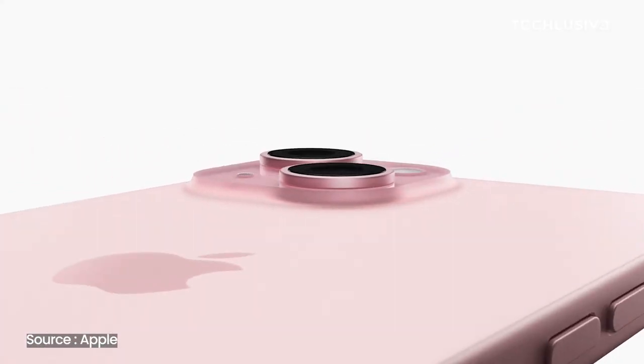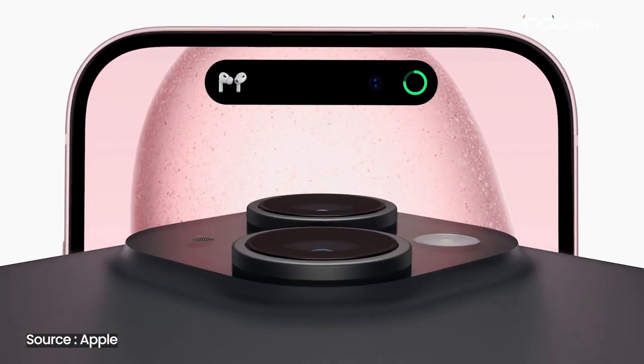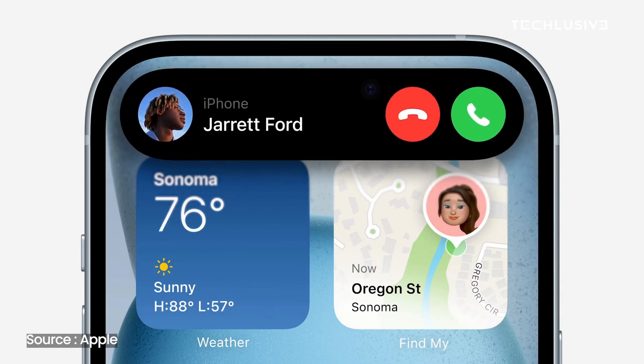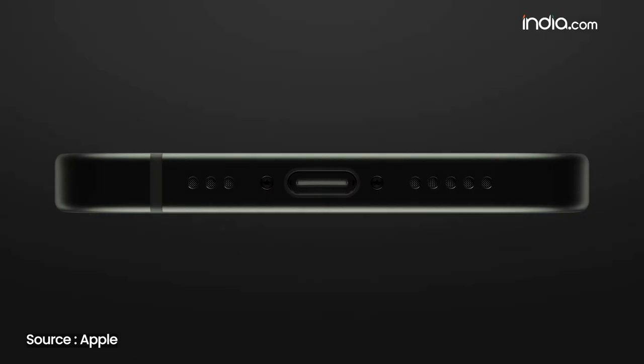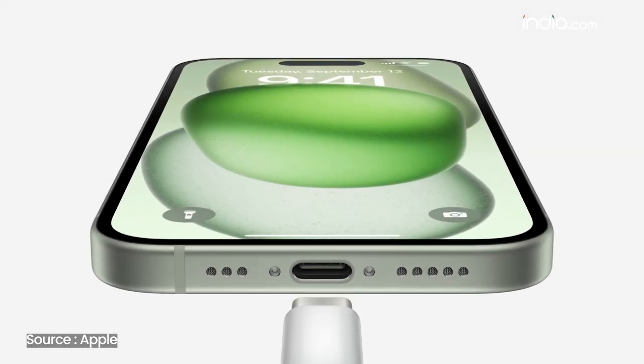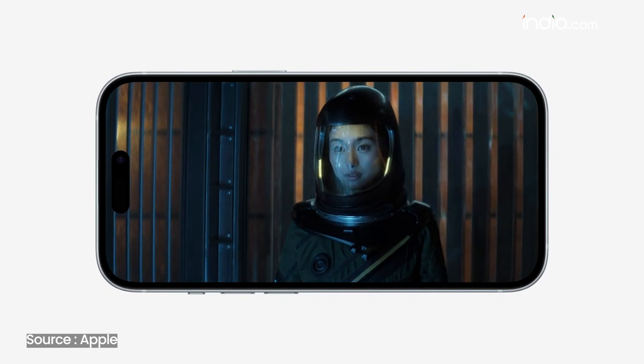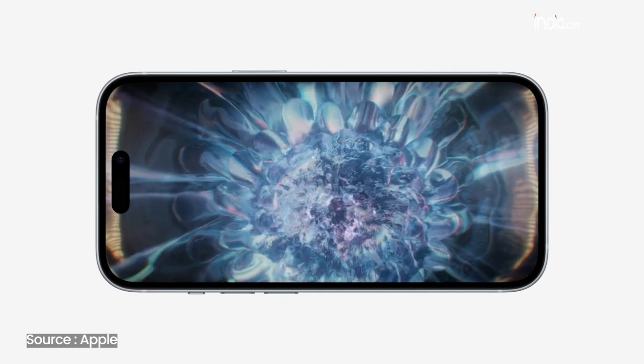iPhone 15 has launched and here's everything new. Starting from the display, the base model now gets Dynamic Island — the notch is completely gone. USB-C has finally come to the iPhone 15, which is a big functional change, but it is limited to USB 2 standard, so wired data transfer speeds will be really slow.